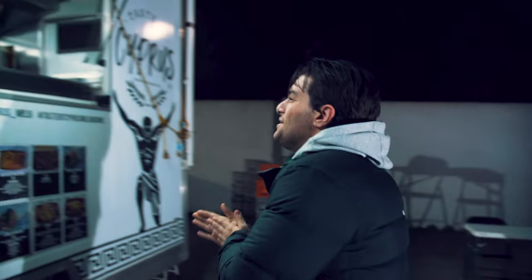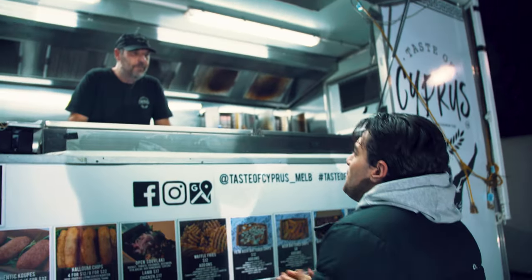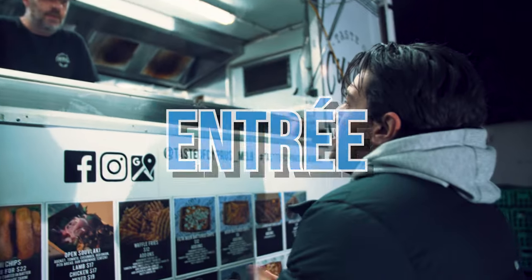See you tonight for dinner. Alright, time for dinner. Let's go check out their menu. How are you today? How are you? To start off with, what do you recommend for entree?